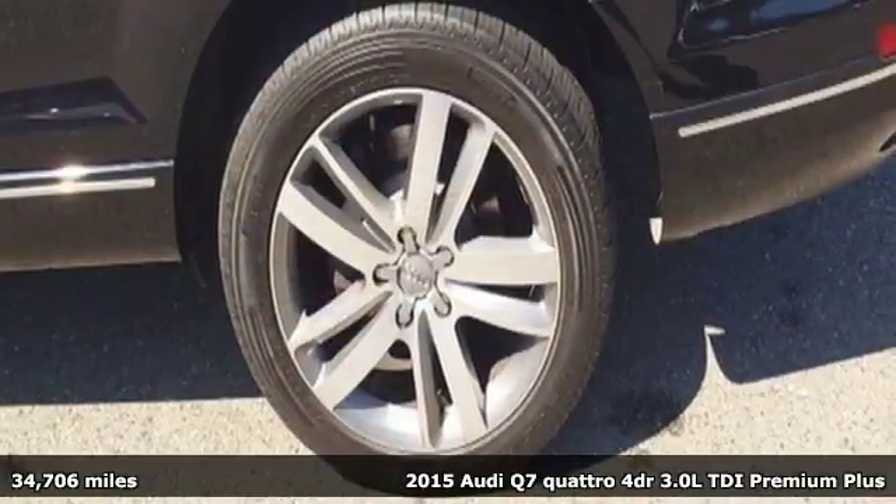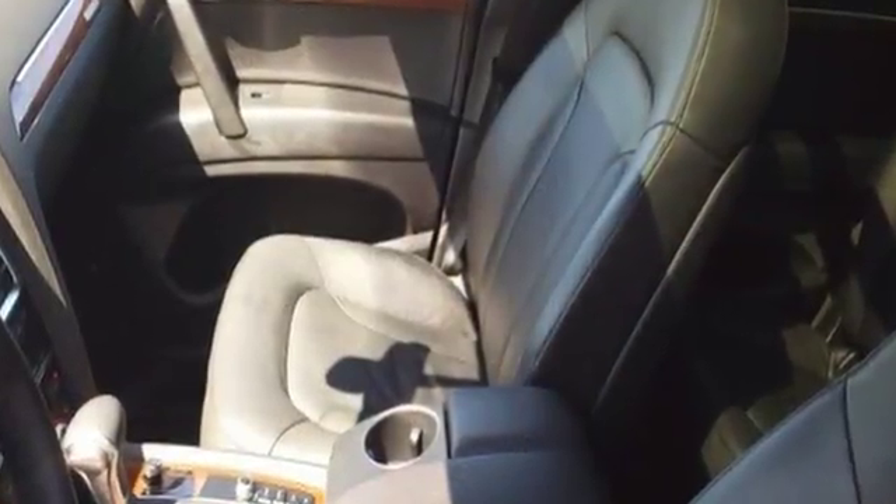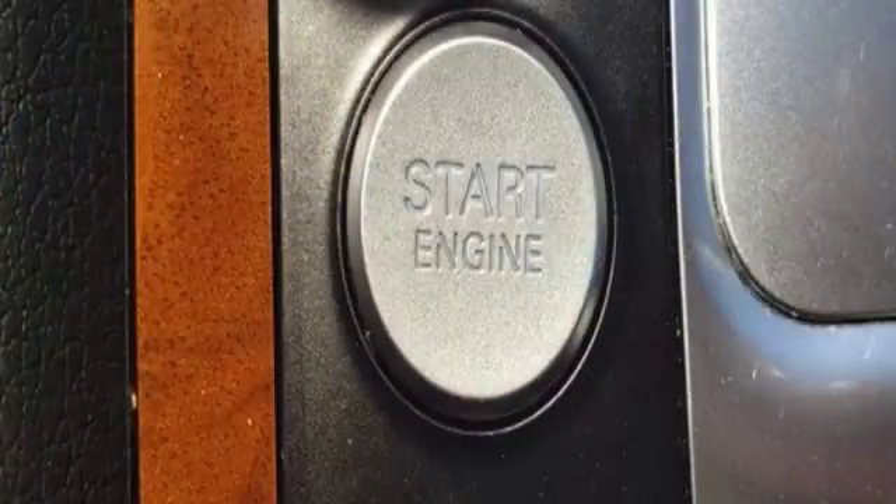It's well equipped with the features you need. Intercooled turbo V6 engine. Gas pressurized shocks. Integrated navigation system with voice activation.